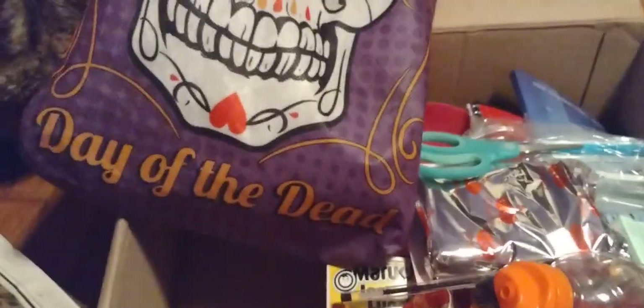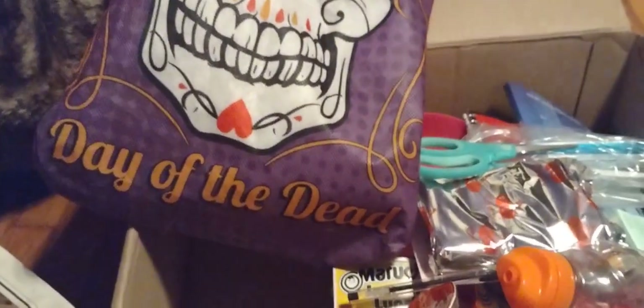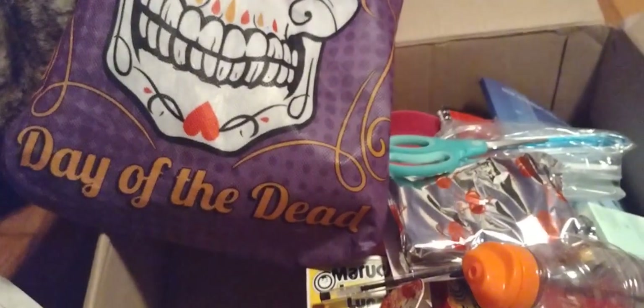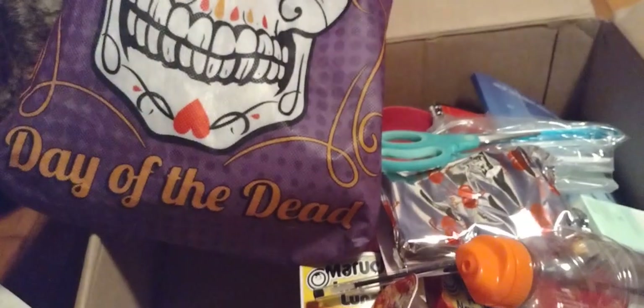So this is what we basically put in the main part of the bag, and then we hand them toiletries as well. Occasionally we'll make up food bags too, and we usually have cold drinks in a cooler for them.